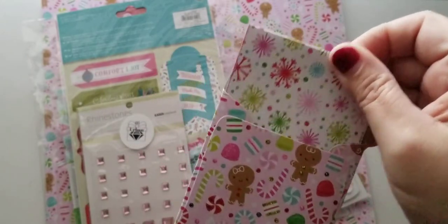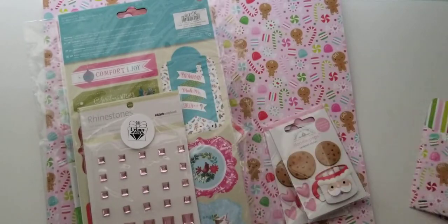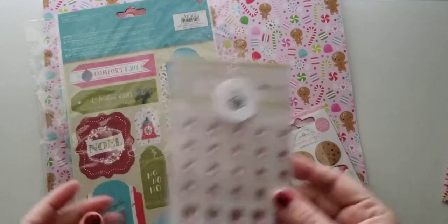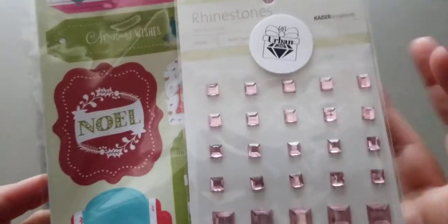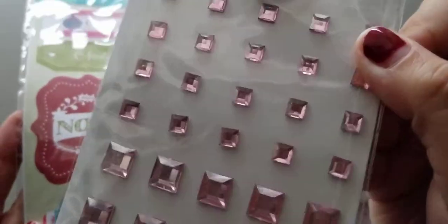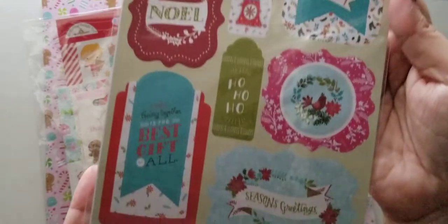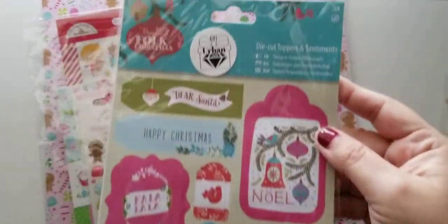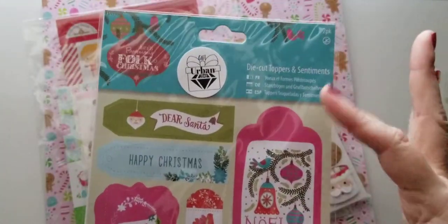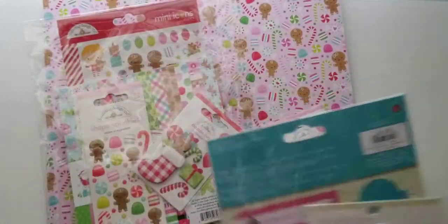She sent this little thank you card — I absolutely love that she always does that. And then she sent these two gifts: some flat back sticker gems that are super cute, kind of a rose gold color, really pretty. And then she sent these giant tag stickers. Thank you so much for that, Tara.